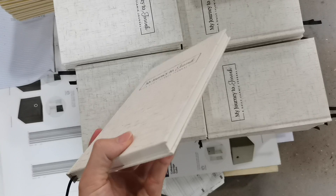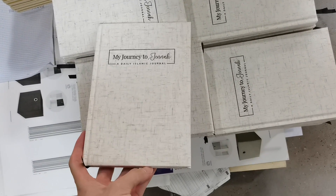It is the linen hardcover, the linen color. The linen texture can be customized.